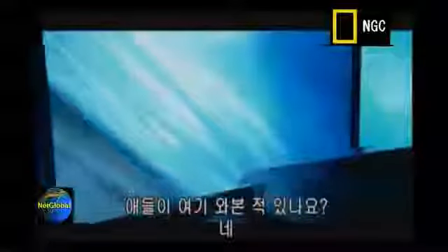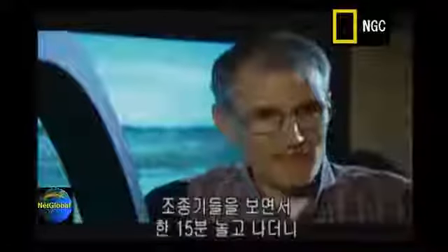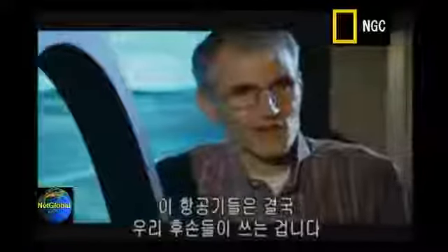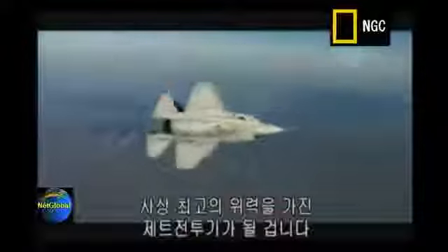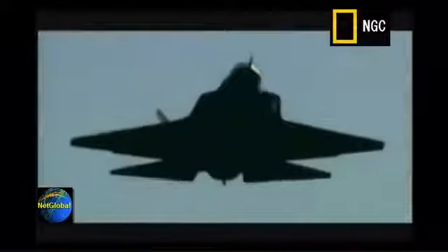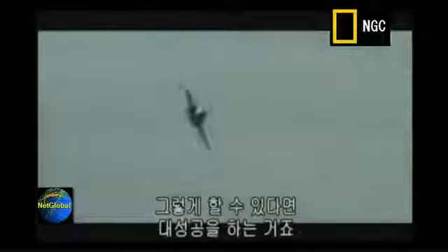We've put kids inside this simulator a couple of times without teaching them anything. They jump in, look at the controls, and 15 minutes later they're shooting people down, flying and fighting. Sometimes we forget we're building this airplane for our kids and grandkids — in fact, most of the pilots who will fly the F-35 haven't even been born yet. By the time the JSF rolls off the production lines in 2008, it will be the most feared jet fighter ever seen, giving the enemy nowhere to hide. The best weapon is the one that nobody ever wants to fight.